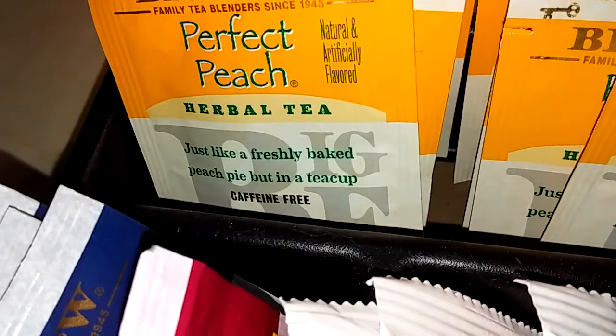I also have Perfect Peach from Bigelow, and here's the Taviv vanilla chai.